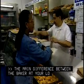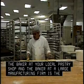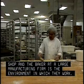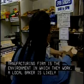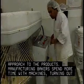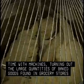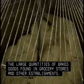The main difference between the baker at your local pastry shop and the baker at a large manufacturing firm is the environment in which they work. A local baker is likely to interact with co-workers and customers and has a hands-on approach to the products. Manufacturing bakers spend more time with machines, turning out the large quantities of baked goods found in grocery stores and other establishments.